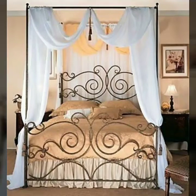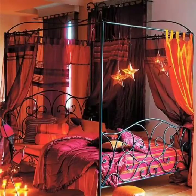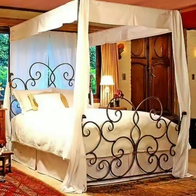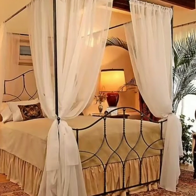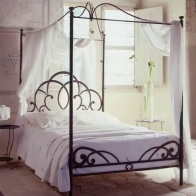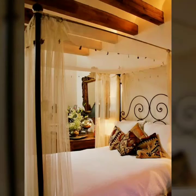Hello friends, welcome to my channel Fashion Basket. Today I will share with you very beautiful glamorous canopy beds for romantic and modern bedroom decorating. These are in different styles and different shapes, so I'm sure you will like this video. Please watch till the end so you can see all the glamorous canopy beds.